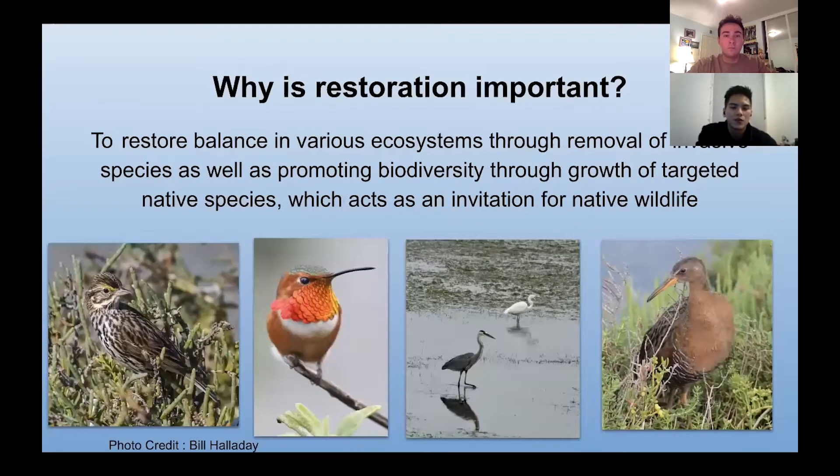Doing restoration is very important because it restores balance in various ecosystems through removal of invasive species, as well as promoting biodiversity through growth of targeted native species, which acts as an invitation for native wildlife — like the threatened Belding's Savannah Sparrow, the Anna's hummingbird, the Allen's hummingbird, the Great Blue Heron, the Great White Egret, and the Ridgeway's rail, which is also endangered.